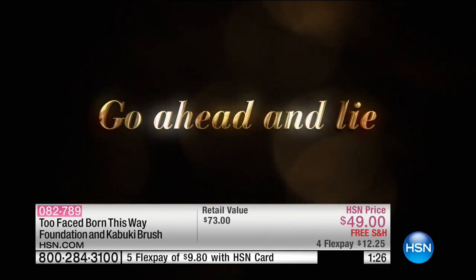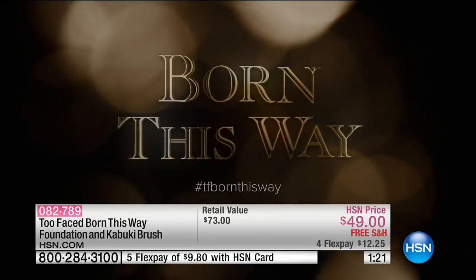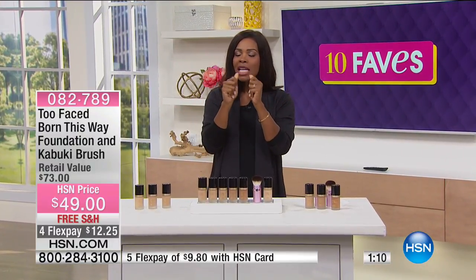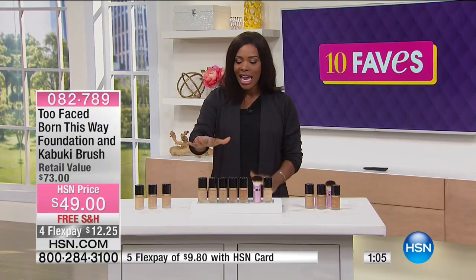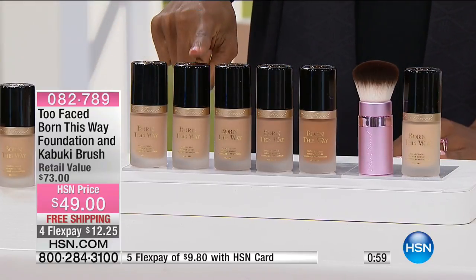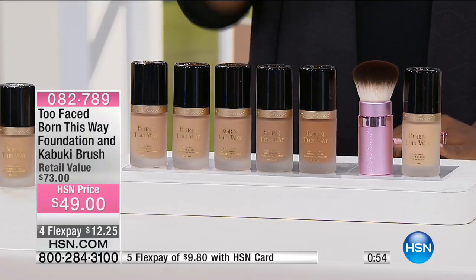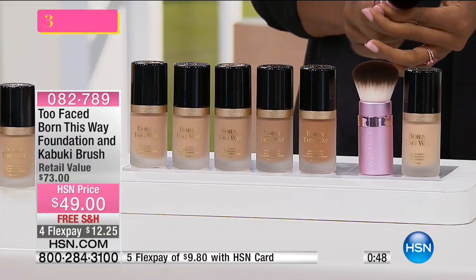That's why it's called Born This Way — because we were born the way we want our skin to look. But as we grew up, our skin changed. And now we want that glow, that radiance, that perfect skin kind of look. Your shades are vanilla, light beige, natural beige, sand, honey, and maple. Each comes along with its own kabuki brush.